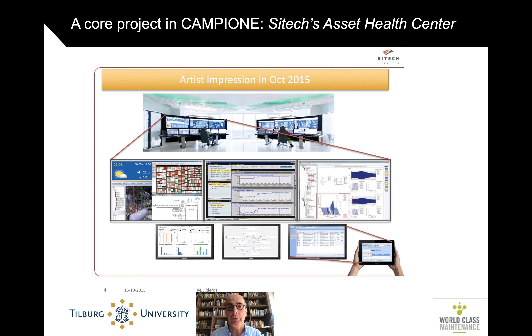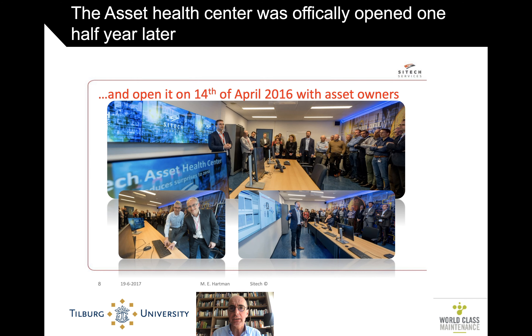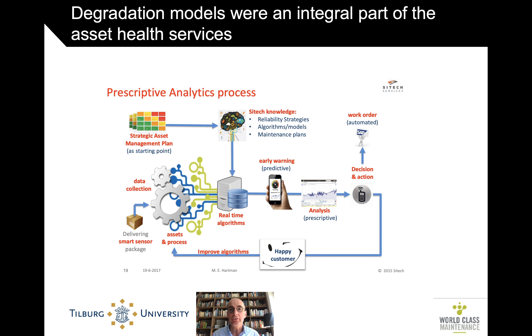This is just an artist's impression from late 2015, from the time it was opened — actually it looks a bit less fancy, but still pretty cool. The asset center itself was opened by several of the asset owners half a year later. You see here Richard Schouten, who was one of the important leaders in innovation in SciTech. There is Marisa Yildreda, who is behind many — if not most — of the slides in this presentation, and also a driver behind that field lab. And there is Rob de Heus, a world-class maintenance champion, and many others. Degradation models were an integral part of the asset health center's services that SciTech wanted to provide.